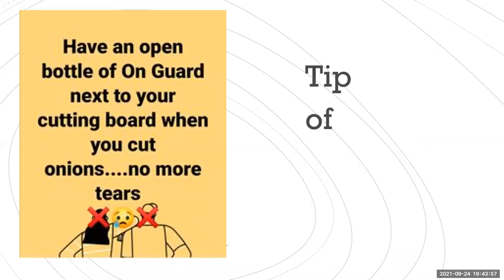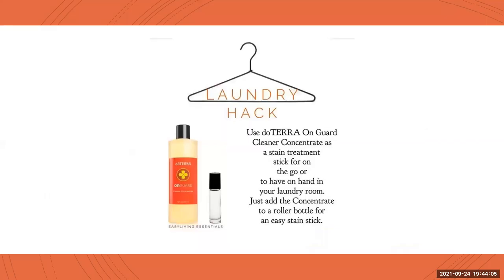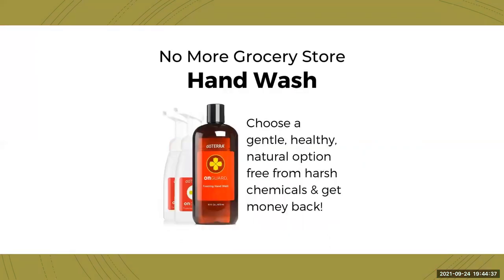I've got two tips to share this week. The OnGuard when you're chopping onions — have a bottle open nearby. And a little laundry hack with the Cleaner Concentrate: you can make it into a stain treatment. Get an empty rollerball, put the OnGuard Cleaner Concentrate into the rollerball, and you can just roll it onto stains to help take them out. It's really, really effective. It was even posted in the group this week about using it to get blood out of a top.